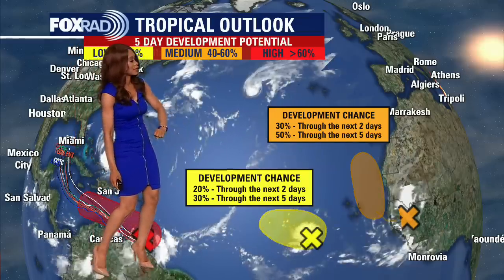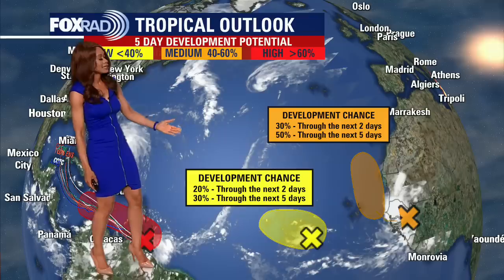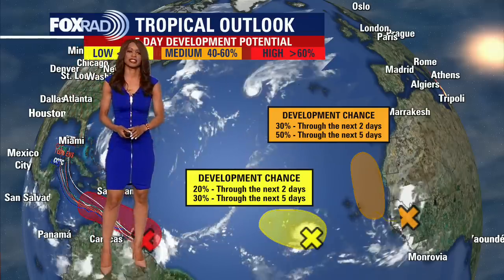This one out in the central Atlantic is another wave with a slightly lower chance for development — a 20 to 30% shot for development in the next two to five days.